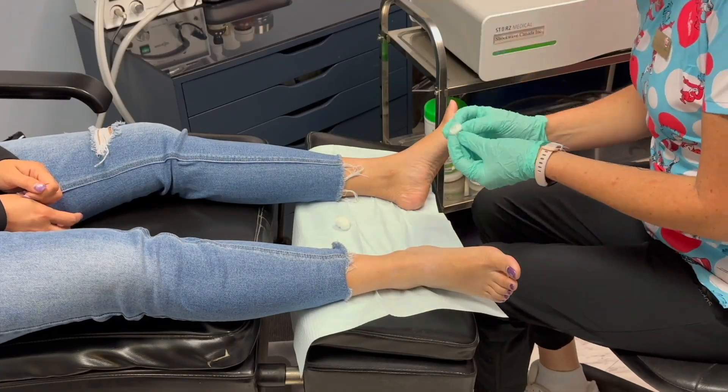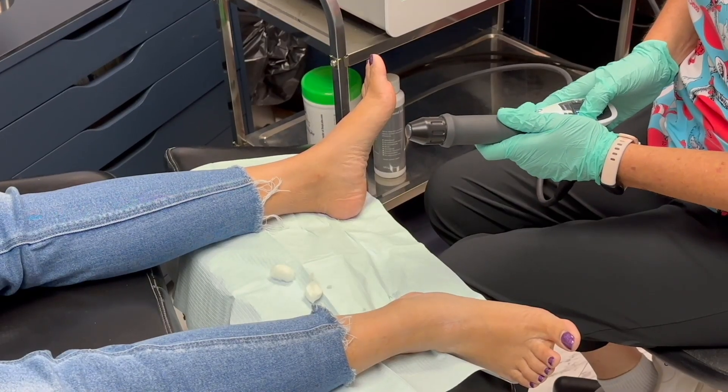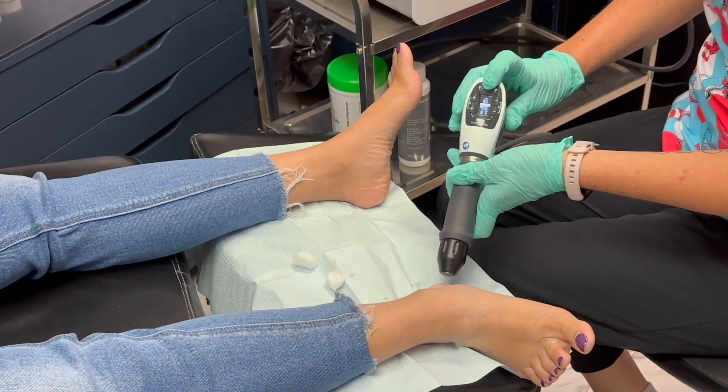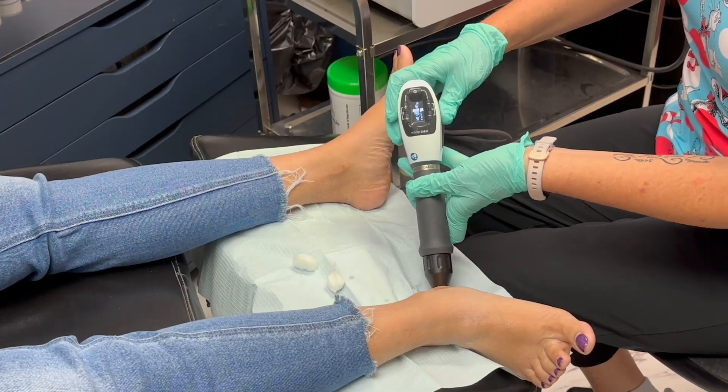Let's get into the basics. Shockwave therapy uses powerful sound waves to target the source of your pain. These sound waves are delivered directly to the affected area through the skin using a special handpiece. The process is quick, safe, and doesn't require any surgery or medication.